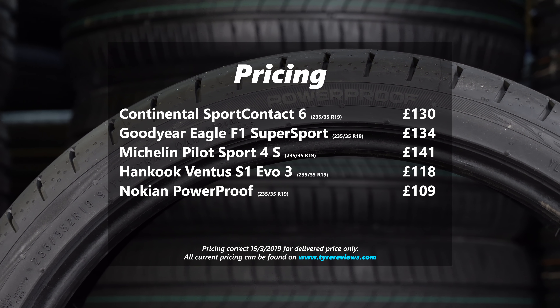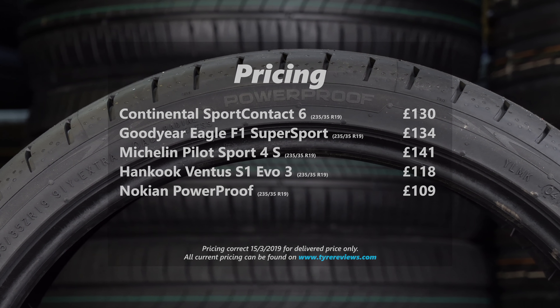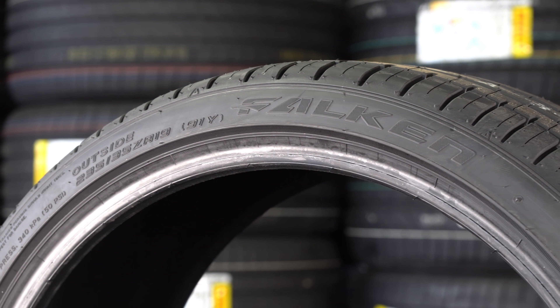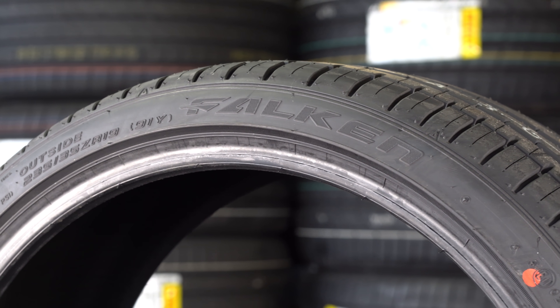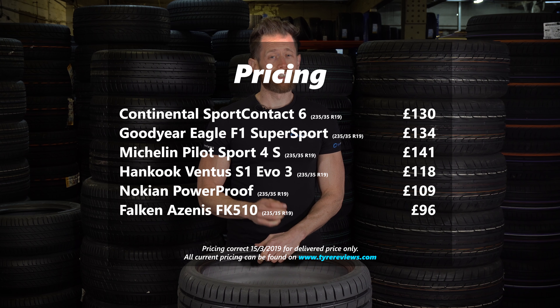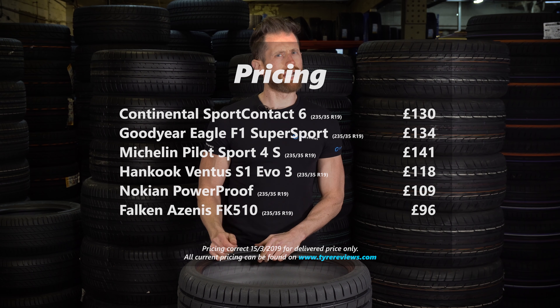Definitely worth a look, especially if you're in Europe where this might be a little bit more competitively priced. And finally, as mentioned in last year's video, the Falken Ziex ZE914 FK510 is still an excellent tyre. It still looks like it's got excellent dry and wet grip, reasonable handling and good levels of comfort. At £96 in the equivalent 19-inch fitment, it's really good value as well, so keep an eye out for that tyre if you don't want to spend as much money.